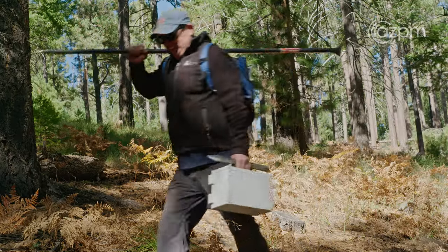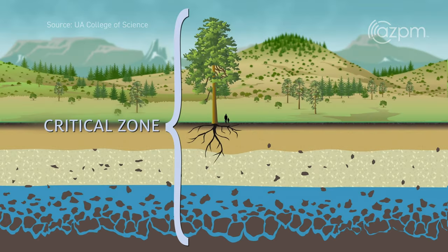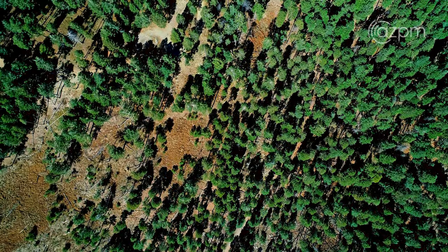What is critical zone science? Critical zone science requires understanding the physical, the chemical, and the biological factors that influence life on earth — so you need to know all of it. It encompasses everything from where groundwater interfaces with the bedrock all the way up to where you have atmospheric exchange occurring at the tops of tree canopies.